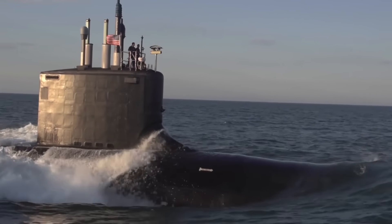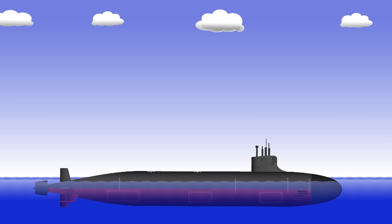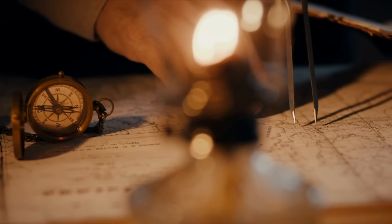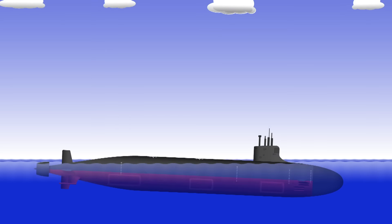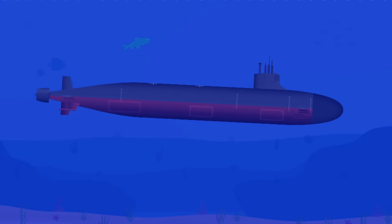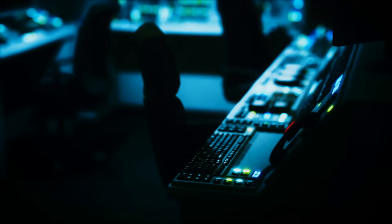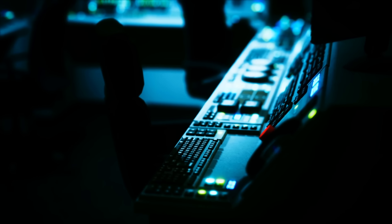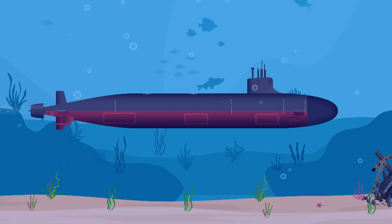We've dealt with buoyancy and stability — what about navigation? On the surface, submarines can do the same as any other vessel: take bearings of navigational features, use radar to measure distances, or use GPS for a satellite fix. As soon as you disappear below the surface, none of that is possible. Instead, you track your movements since your last known fix using an inertial navigation system, which uses accelerometers and gyroscopes to calculate the vessel's movements. Over time positional accuracy reduces, though in the middle of an ocean with nothing for hundreds of miles around, it really doesn't matter.